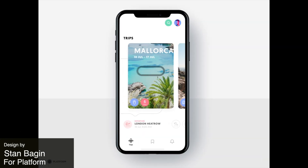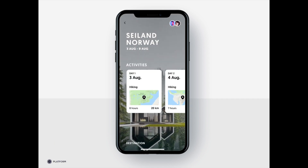Next up is a travel app. This is a mobile experience that features 3D transitions.